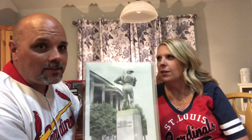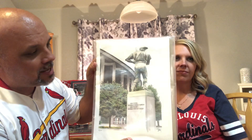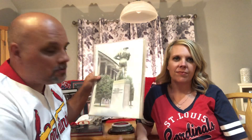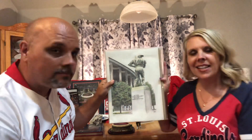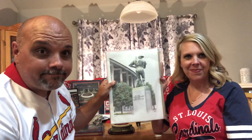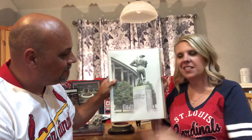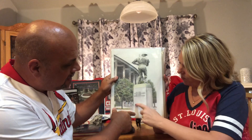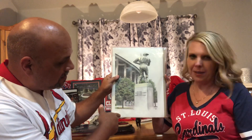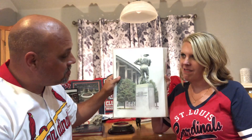He asked me to marry him at the Stan Musial Statue. This was at the old Bush Stadium — they've moved it now but it's the same statue. He got down on one knee and sang a song to me, had the ring, and popped the question. And she said yes, thankfully — she was quite a catch and she still is.